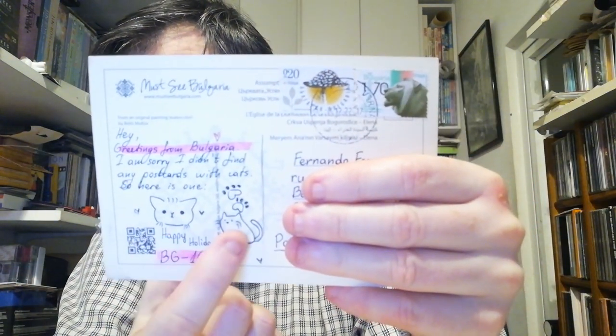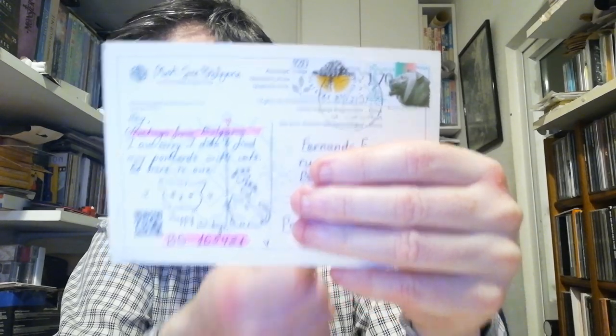Now it's time to change country. This one came from Bulgaria — a country where I think I don't have more than two or three postcards. It's a very beautiful watercolor landscape. The sender decorated the postcard with some nice stamps and drew two cats for me, so thank you for your postcard — it's very beautiful and I love the cat drawing.